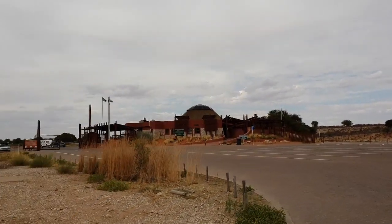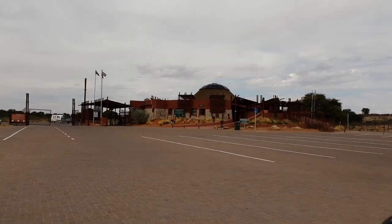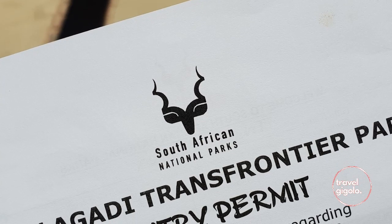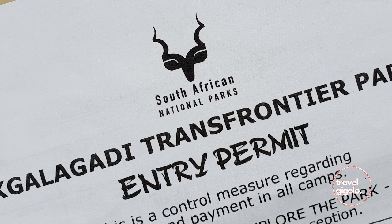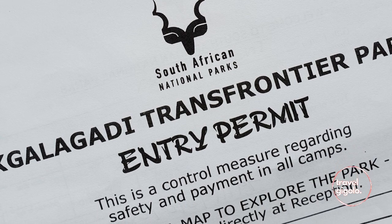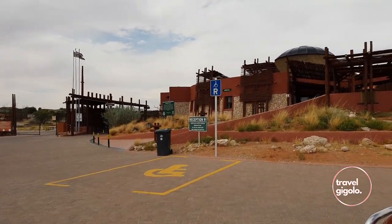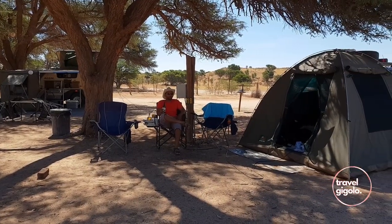There are border control facilities at Tuirafarian campsite. No matter where you want to exit the park, you've got to do your border control at Tuirafarian. From there you can drive to Matamata and go into Namibia, or drive up to Norsup and go into Botswana. Take note that border control is only open from 7:30am to 4pm.